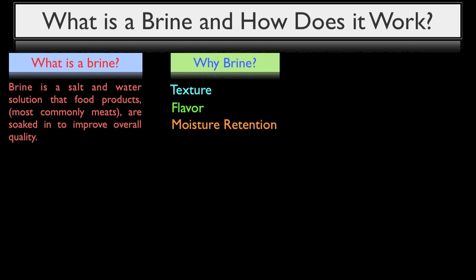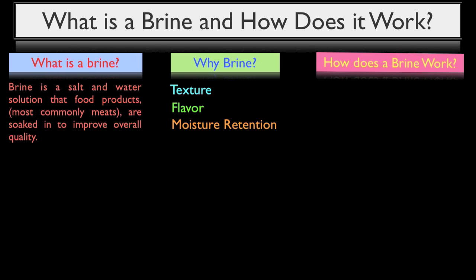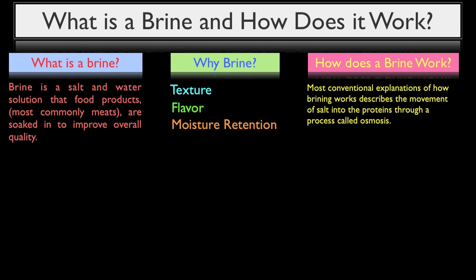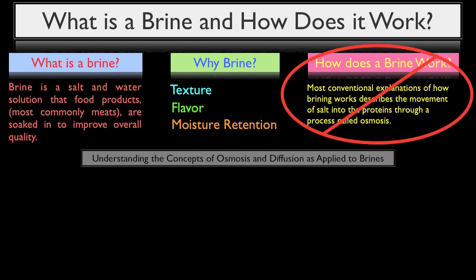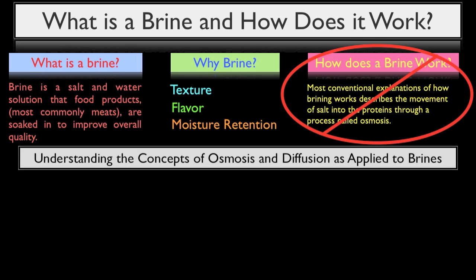To understand how a brine improves a product's texture, flavor, and ability to retain moisture, we must first understand how brines actually work. The most conventional explanation describes the movement of salt and water into proteins through a process called osmosis. This, however, is incorrect. Brining actually works through diffusion, not osmosis, and it's important to make that distinction if we are to truly understand how a brine works.